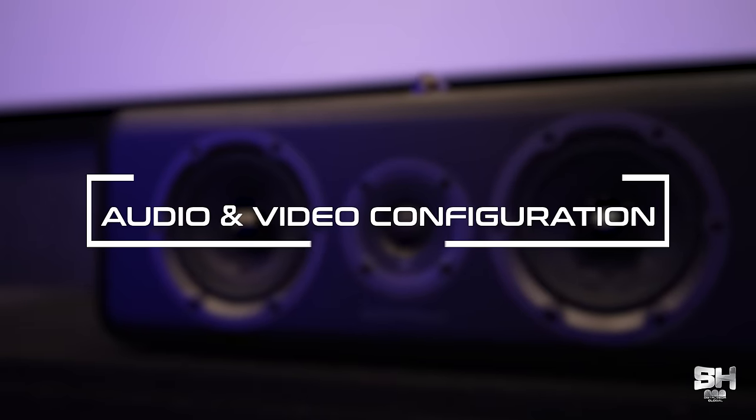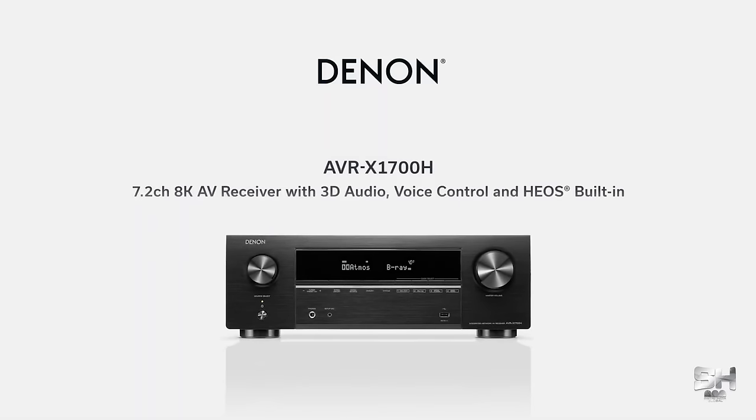Now let me give you all an insight about the audio and video configuration. We have used Dolby Atmos 5.1.2 configuration. And when it comes to the AVR, we have used the X-series lineup of Denon, which is the 1700H 8K AVR. Now to talk about the speakers — we have used speakers from the England loudspeaker manufacturers, that is Wharfedale.